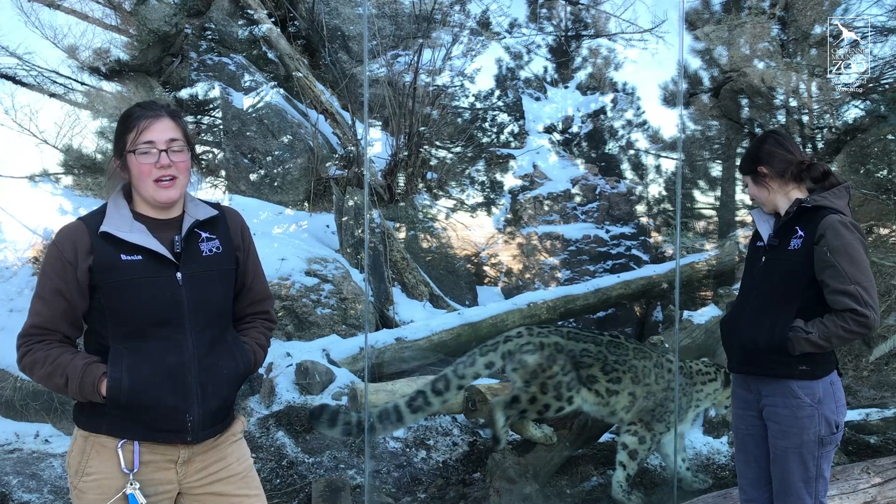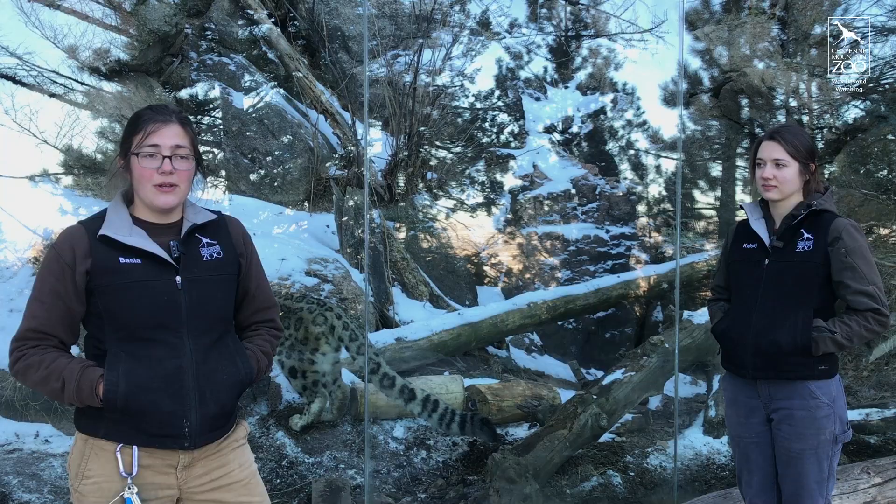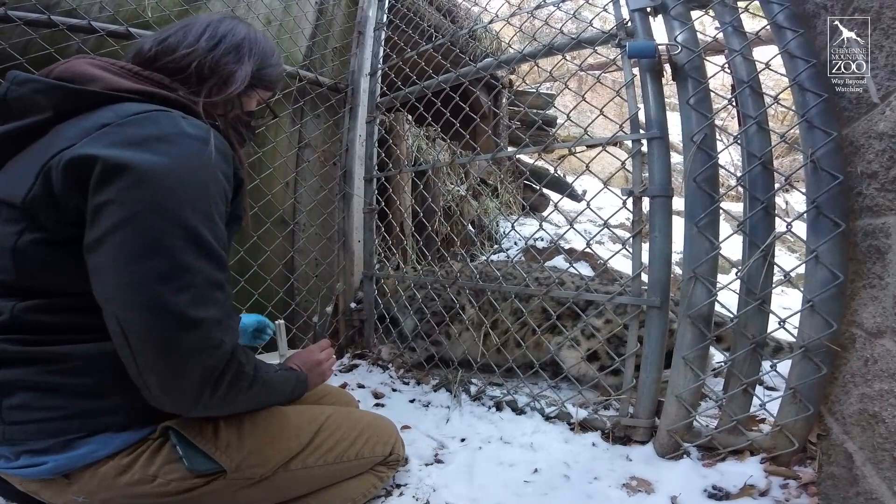Right now we're working on a lot of behaviors with Bhutan that we call husbandry behaviors — these allow us to take really good care of him and make sure he's in really good health, which will become super important as he gets older. He already knows how to line up to accept a vaccine in his shoulder and his hip, and he also knows a tail blood draw, where he'll swing his tail out of a port so we can run some blood tests.